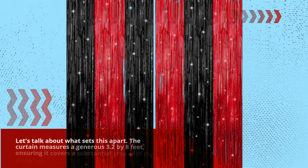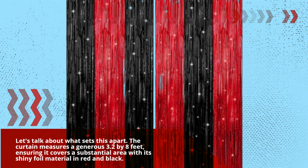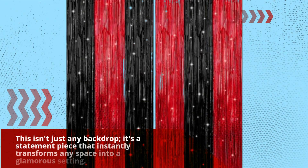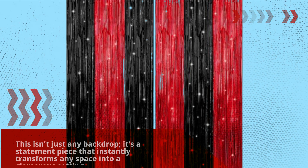Let's talk about what sets this apart. The curtain measures a generous 3.2 by 8 feet, ensuring it covers a substantial area with its shiny foil material in red and black. This isn't just any backdrop — it's a statement piece that instantly transforms any space into a glamorous setting.